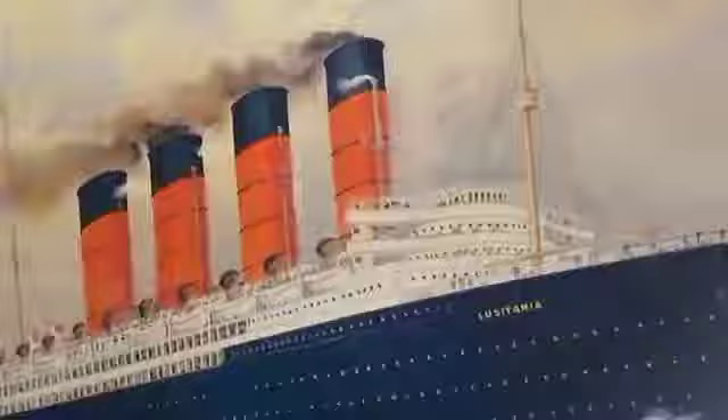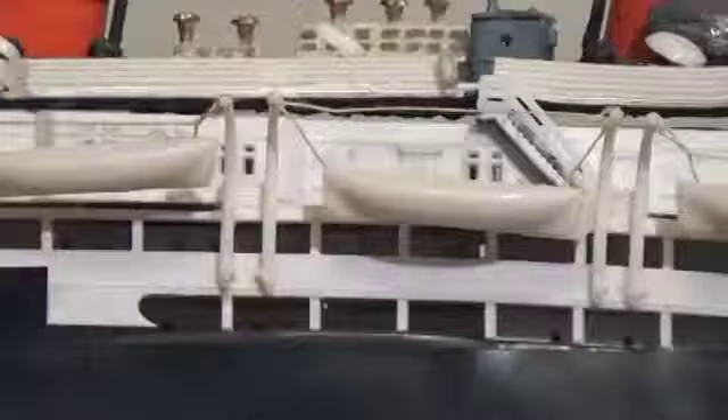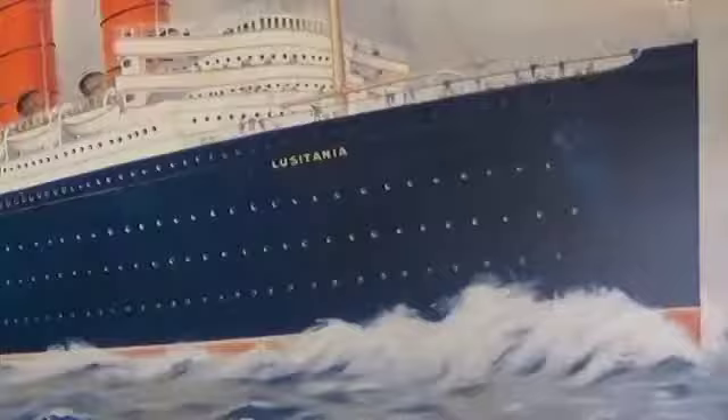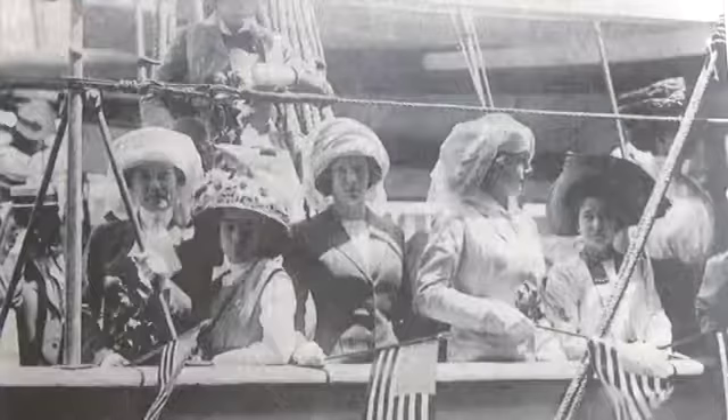The RMS Lusitania, Britain's Royal Mail Ship, was launched in 1906 before RMS Mauritania, her nearly identical twin. Both were revolutionary in size and speed, utilizing the new steam turbines that could exceed 25 knots. Lusitania set a new standard in passenger comfort and luxury in first class.